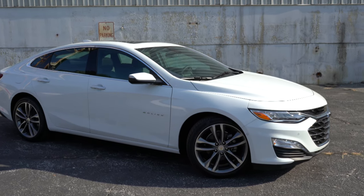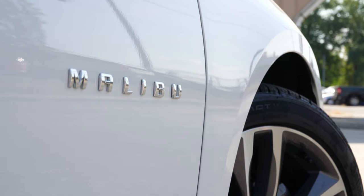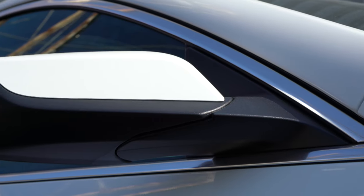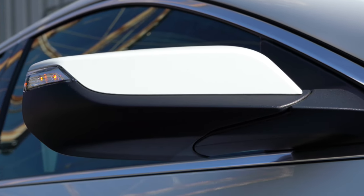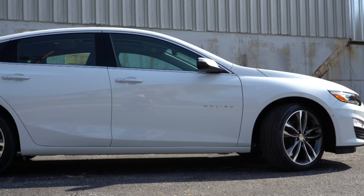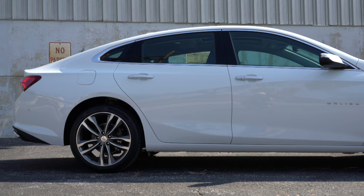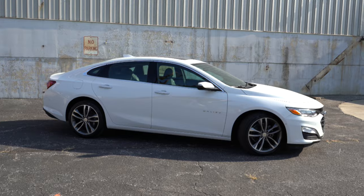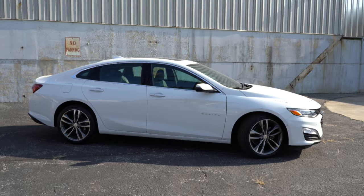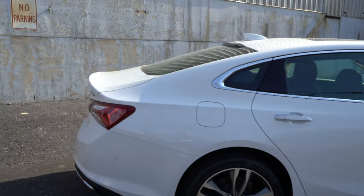Moving to the side: chrome window surrounds come standard on every trim level, and Malibu lettering is found on both driver and passenger front doors — a nice little added touch. Side mirrors are power adjustable for every trim level, body-colored for the RS, LT, or Premier, heated for the LT and Premier, and you get integrated turn signals on the Premier. Wheel sizes vary by trim: 16-inch aluminum alloys on the L/LS, 17-inch on the LT, 18-inch on the RS, and 19-inch aluminum alloys on the Premier. Chrome cladding around the door handles adds a nice upscale touch.